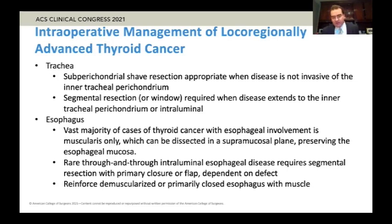For the esophagus, the vast majority of thyroid cancer cases with esophageal involvement are muscularis only. It is rare to have disease actually infiltrating into the lumen of the esophagus, and these patients tend to have significant preoperative dysphagia. If the patient doesn't have significant preoperative dysphagia and the CT suggests esophageal involvement, it's probably just muscularis. This can be dissected in a plane superficial to the mucosa, preserving the esophageal mucosa. For the rare through-and-through intraluminal disease, it will require a more segmental resection including the mucosa, closed primarily if small or with a flap depending on the defect.